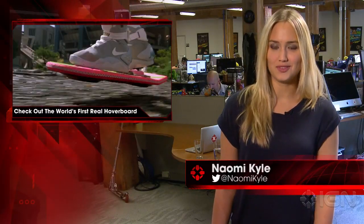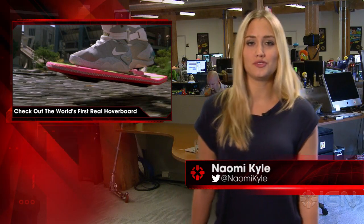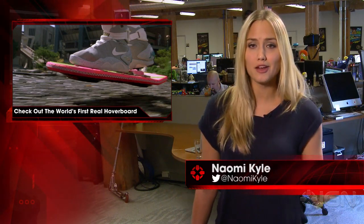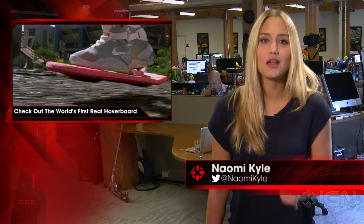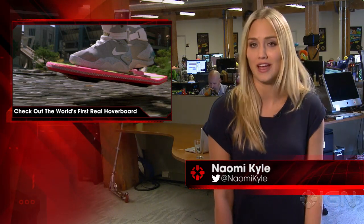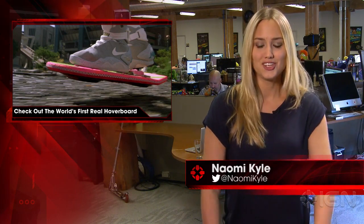I'm Naomi Kyle and this is IGN News. Ever since Back to the Future Part 2 introduced us to the notion of a board that hovers effortlessly through the air, it's been a desired piece of future tech. Today, a working hoverboard prototype has been revealed, taking another step toward making the fascination a reality. Check it out.